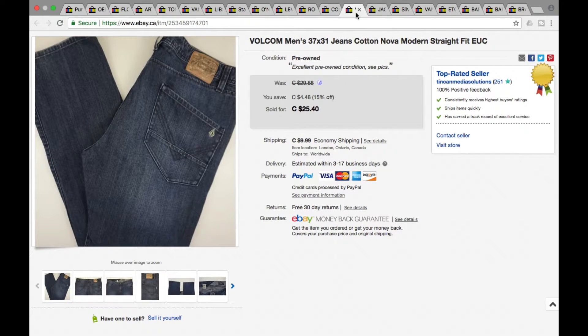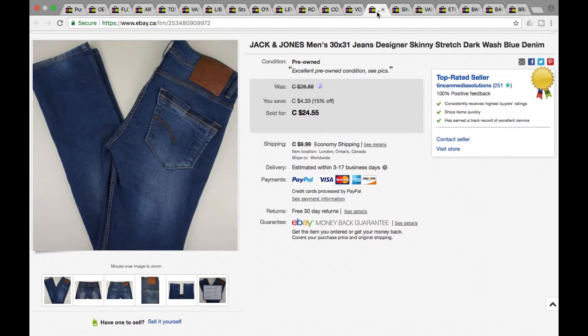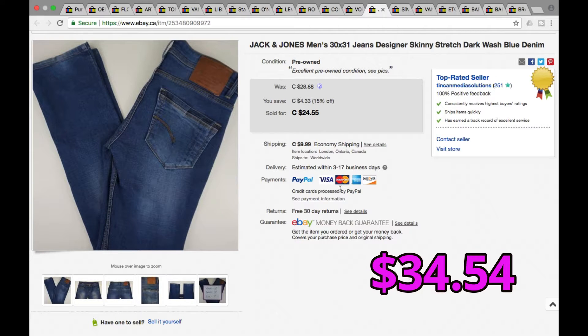Next we got a pair of men's Volcom jeans — took a best offer of $22.50 plus shipping, went for a total of $33.49. Next, another pair of jeans — Jack Jones men's 30 by 31 skinny jeans. Jack Jones is a brand we do pick up when we see them, though some Jack Jones are run-of-the-mill and not really worth anything. These went for $24.55 on sale during our 15% off sale, including shipping it was $34.54.